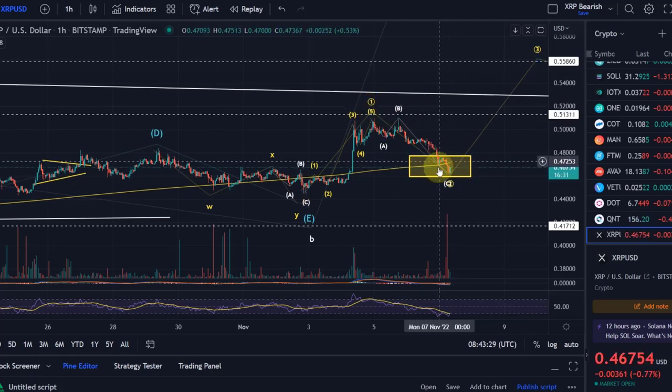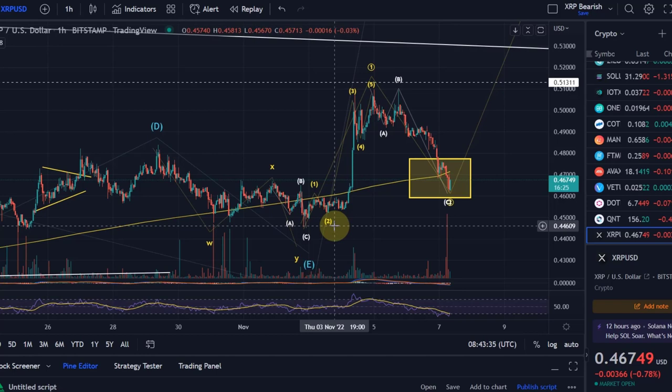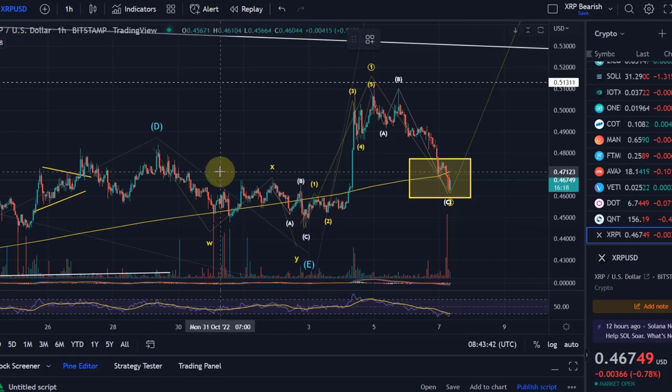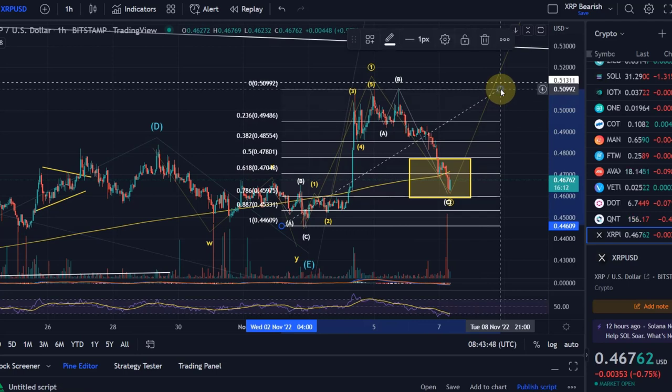It looks like we're now coming down in a wave two correction, and we are basically maxing out the support area. A wave two generally can come down to the beginning of wave one, so it could reach 44.5 cents. However, once it drops below the 78.6% retrace — which is at 45.9 cents, the lower support of this box — it gets unreliable. The price really needs to reverse here; maybe a wick to the 88.7% Fibonacci level is okay, but it should start reversing.